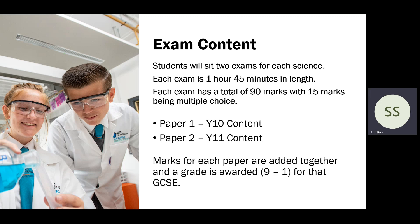At the end, after they've sat both papers, the marks for each paper will be added together and a grade will be awarded from the top grade nine down to grade one. Students will be awarded a GCSE for each science individually.